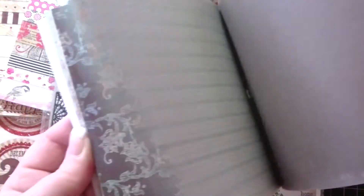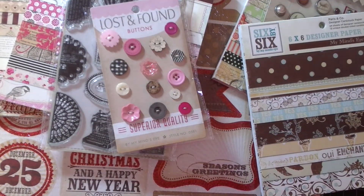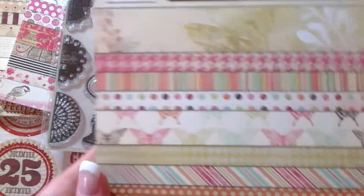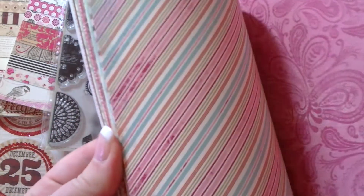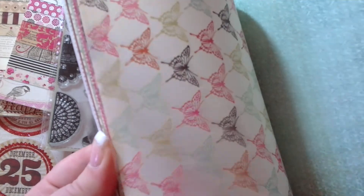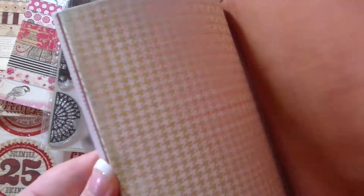I also picked up the 6x6 in My Mind's Eye. This is Paris and Company, or Cove. I've got to go super quick because I only have a minute left. So that's that — sorry. And then I also picked up Vanity Fair. I love this. I can't wait to make stuff out of this. Super cute.